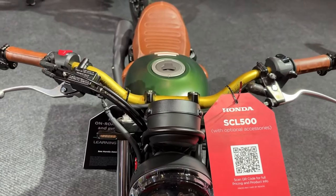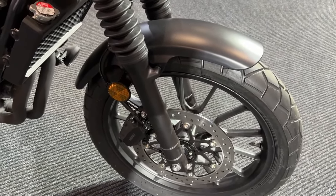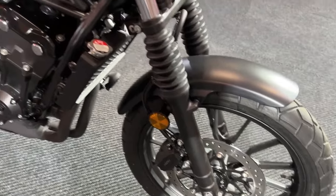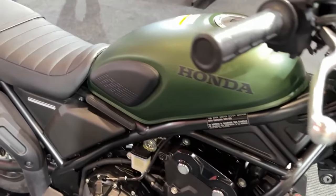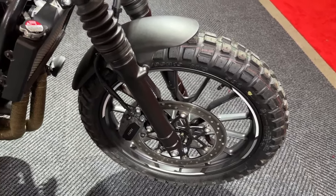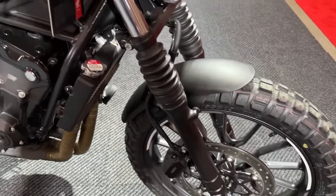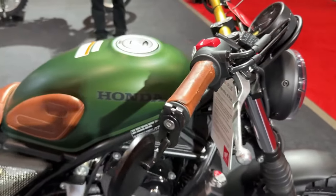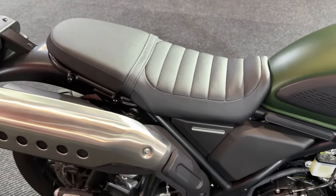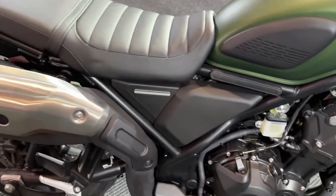This setup is ideal for various riding conditions, from city commutes to weekend getaways, providing both agility and comfort. One of the defining features of the 2024 SCL 500 is its retro-inspired design. The bike boasts classic lines, a vintage-style fuel tank, and elegant chrome accents. These features enhance control and adaptability. The fuel tank has been redesigned to offer a larger capacity, extending the bike's range between refueling stops, making it particularly useful for long-distance rides.